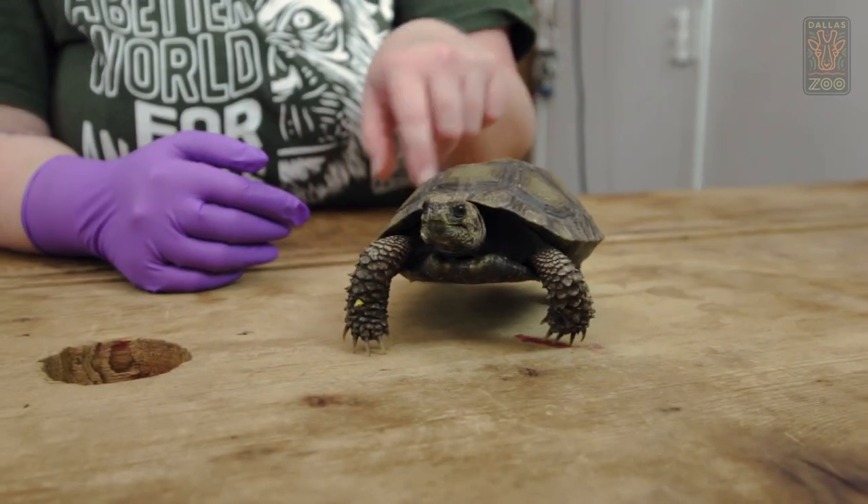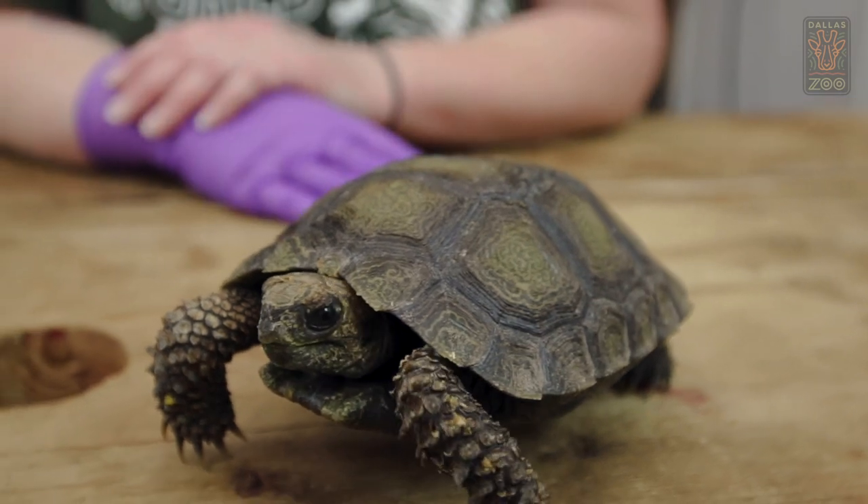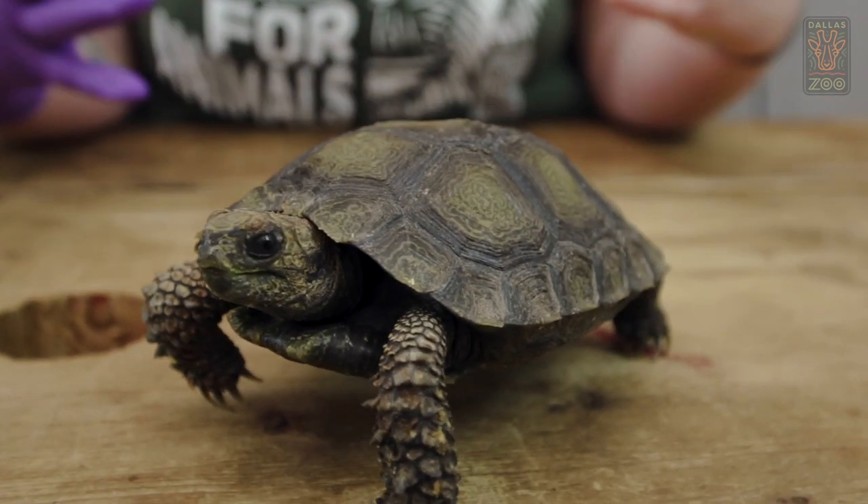These guys are really cool because as they grow, their shell actually turns darker. They have this really cool little pattern now, but as he gets bigger his shell will actually start to go black.